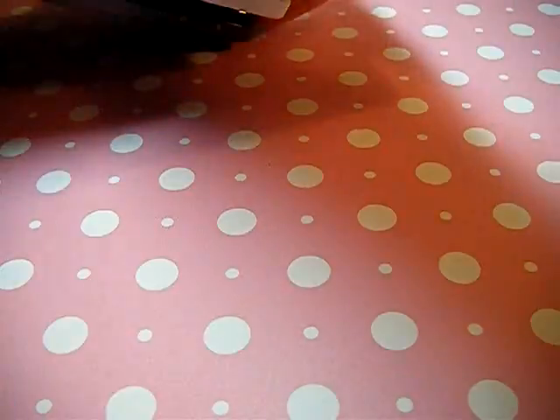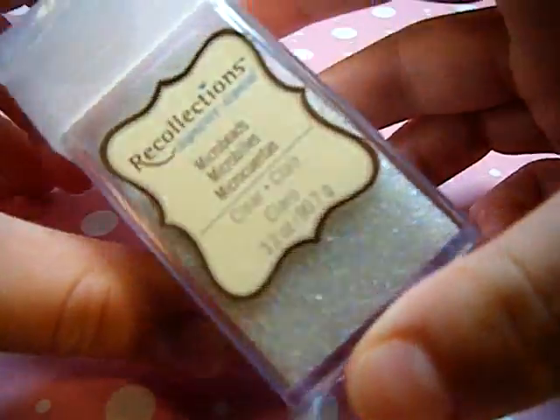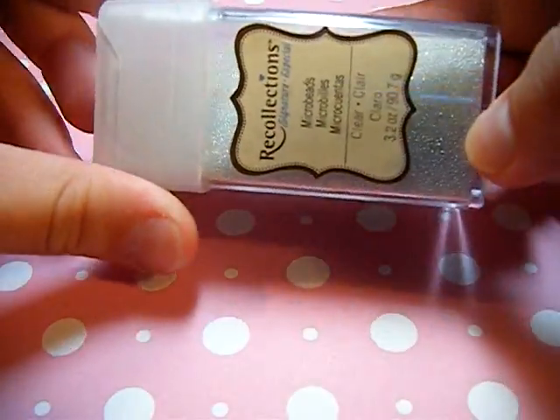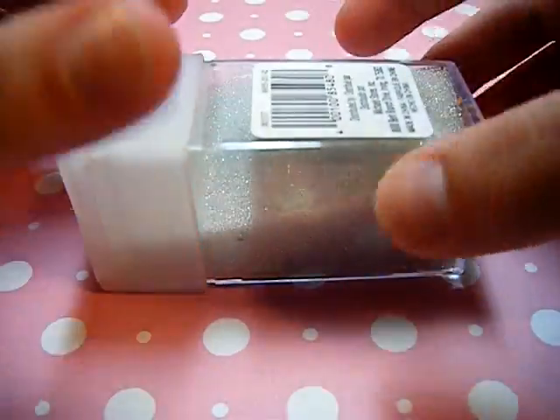Now into the craft stuff, which is what everybody wants to see. First I got some clear micro marbles. They're pretty — I really wanted some of these and I think they're awesome, so I finally got some.